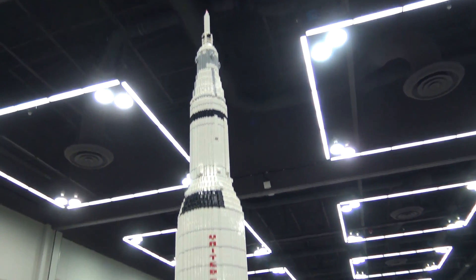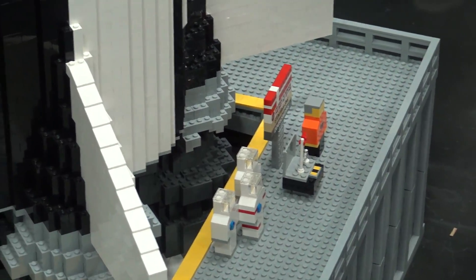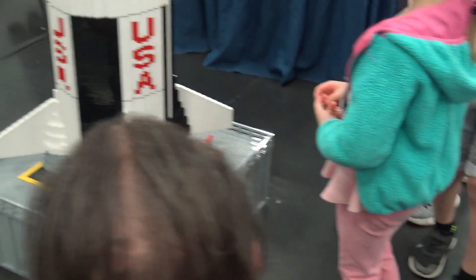I do have some astronauts that show you the scale. It's been kind of my signature. There are two of these now — one in Boise and one in Seattle.